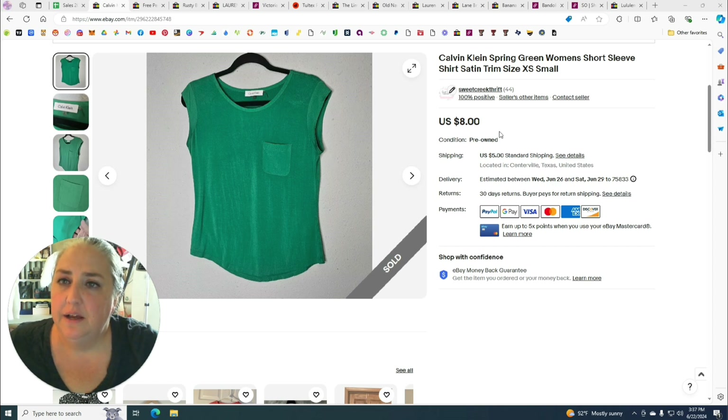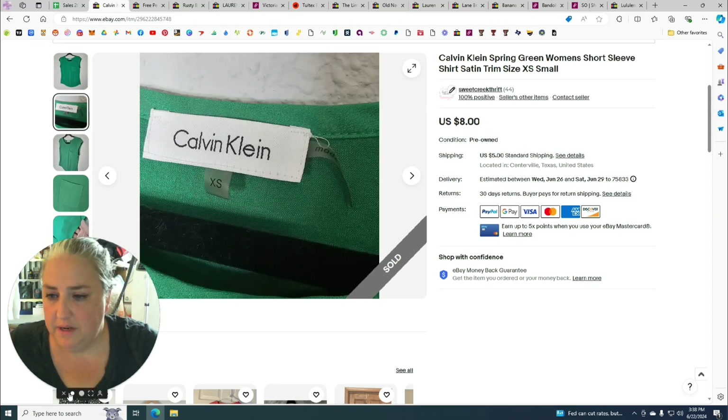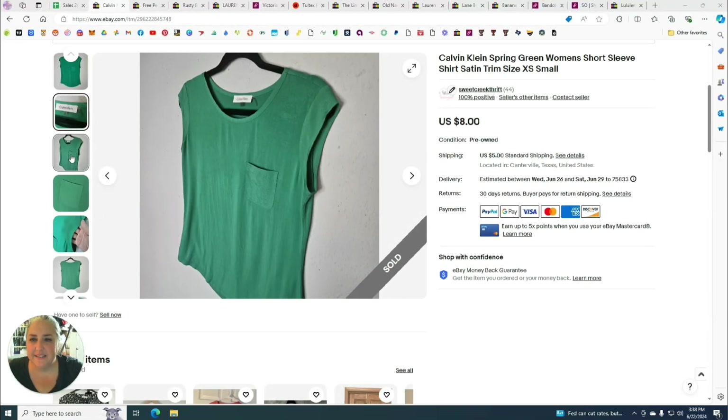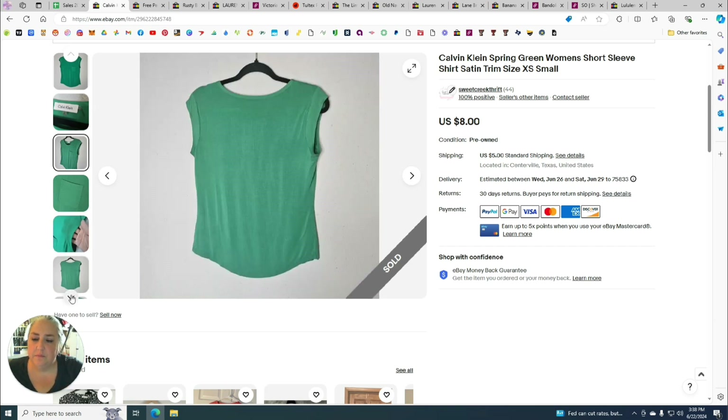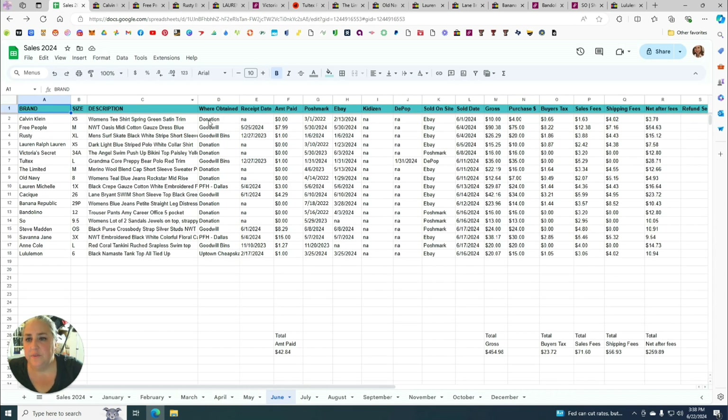My first item is this Calvin Klein spring green women's short sleeve shirt with satin trim, size extra small. It has a cute little pocket with satin trim along the shoulders and neckline. This came from the original donation, which is why I probably wouldn't have bought it in a store — especially being an extra small — so I paid zero for it.